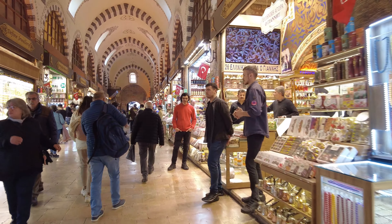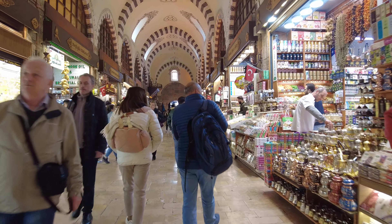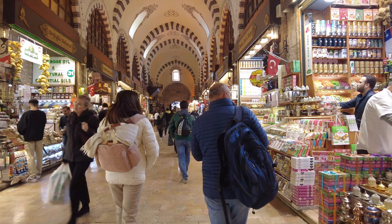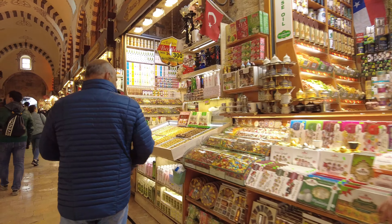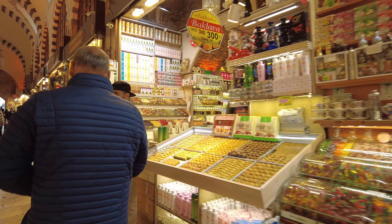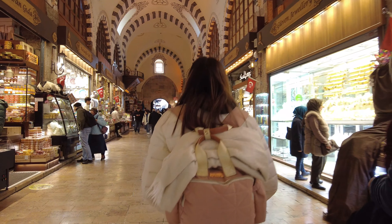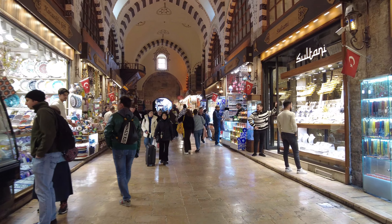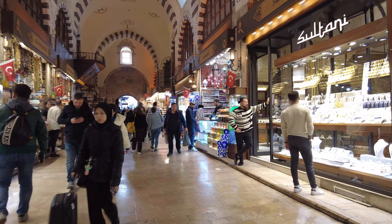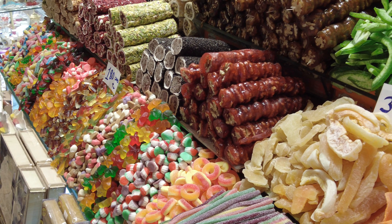As you step inside, you'll be greeted by a symphony of colors — from mountains of turmeric, paprika, and saffron to glistening displays of Turkish delight and handcrafted ceramics. The air is thick with the warm aroma of spices, freshly brewed coffee, and sweet lokum, making it almost impossible not to drool.